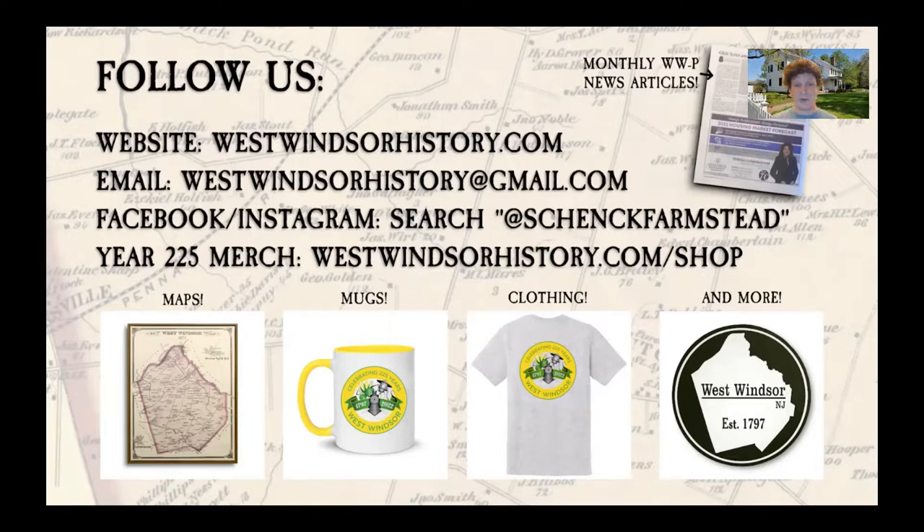Afterwards there will be a question and answer session. Feel free to ask questions during or after the lecture to Professor Veit on the subject of cemeteries using Zoom's built-in chat function — it's the little speech bubble icon, usually found at the bottom of your screen. Nyla Montgomery is here with us; she is a fellow Historical Society volunteer, and she and I will trade off asking Professor Veit the questions you post in the chat. Feel free to ask whatever you want related to cemeteries, or I can also answer questions about West Windsor or specific cemetery topics.